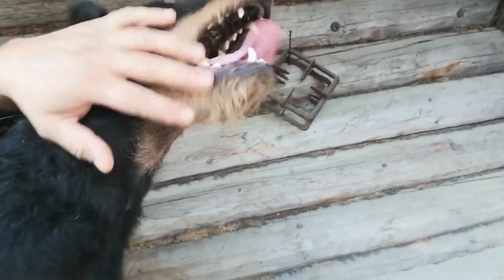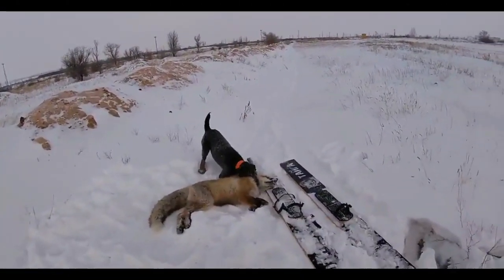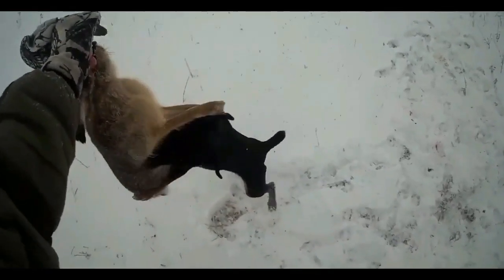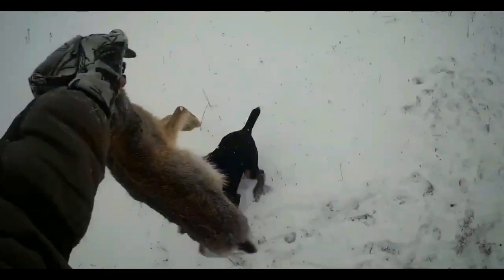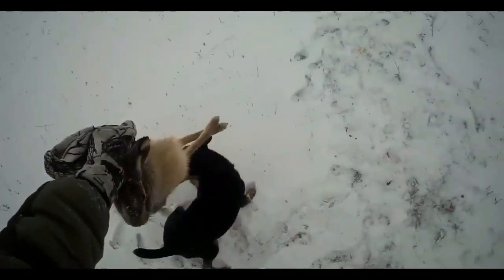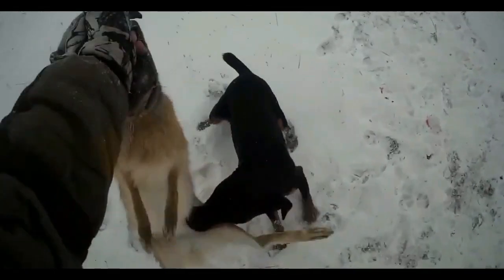In the spring, it is useful to add chopped young greens and scalded nettles to the feed. The need for fats in dogs is much higher than in domestic animals, so experts recommend adding melted beef fat and fish oil to the Jagdterrier's food.